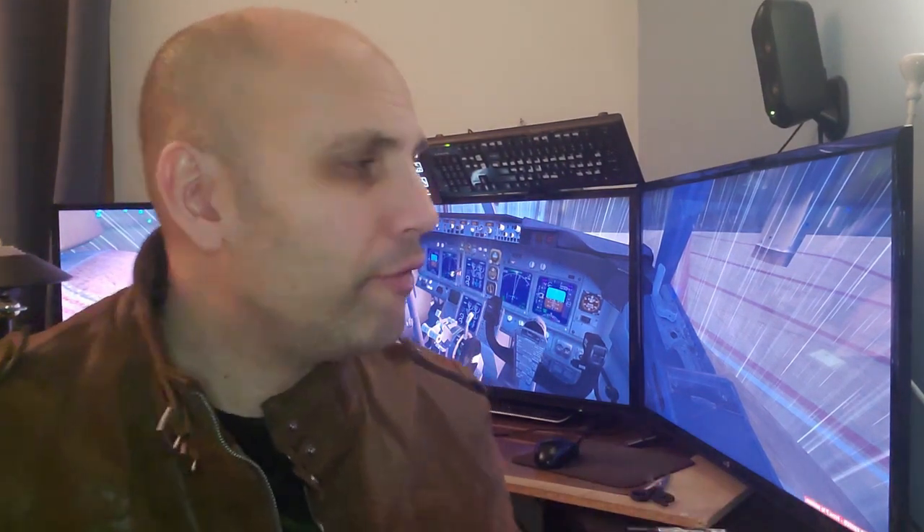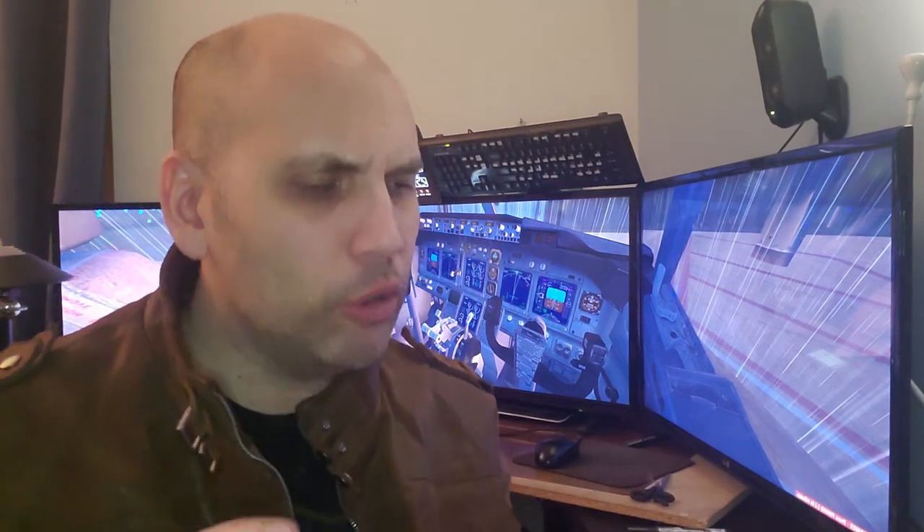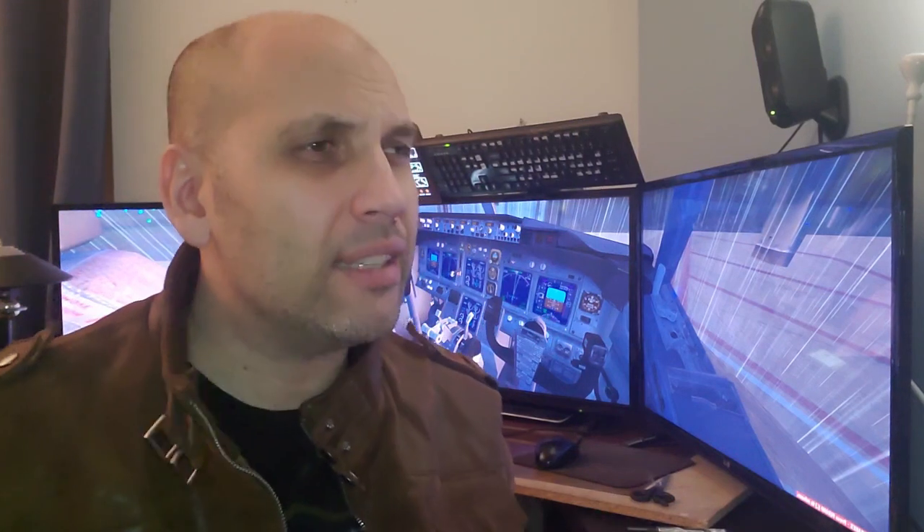That leads me to the second thing, which is VR. VR is an amazing technology, but for simulators it takes away something. You lose all the tactile feel — you lose touching the buttons, flicking the switches, looking around and touching an actual control.